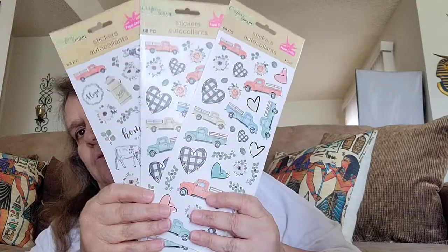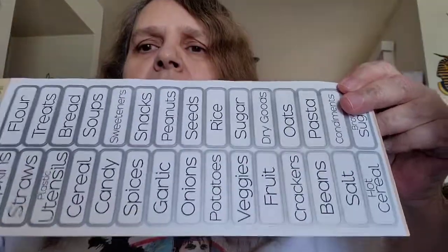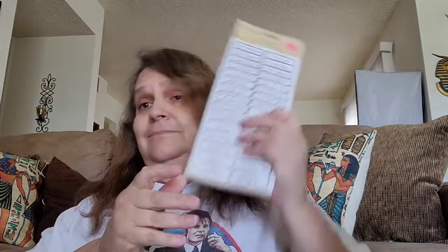I only got three of these ones — when I went today they didn't have those stickers, only the other ones, but I got three. This one comes 68 pieces as well. And then my favorite — I got five of the label stickers. They come 60 pieces on each side. I went ahead and bought five of these to share some with my sister. These are my favorite.